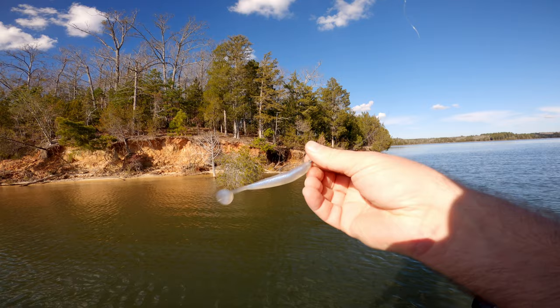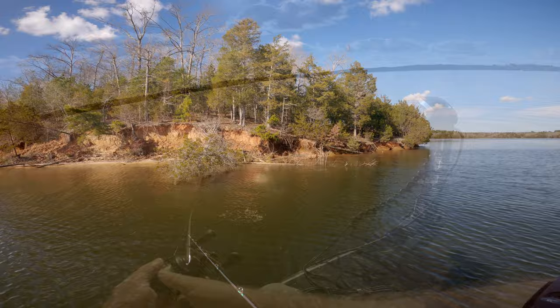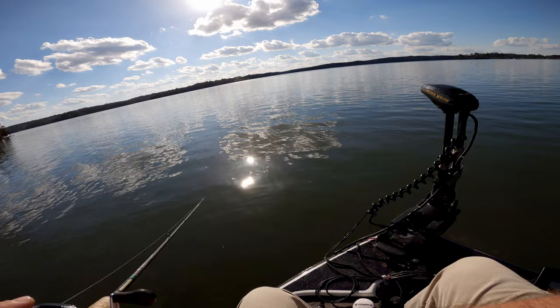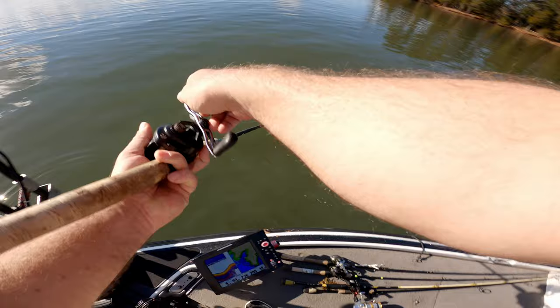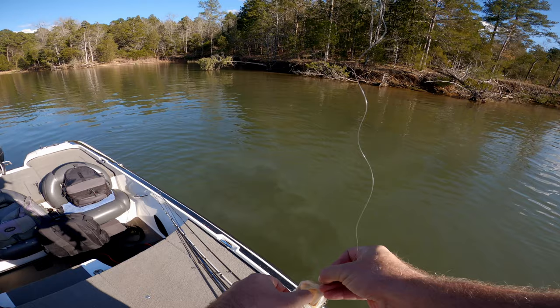Little blueback herring swim bait, real high in the water column around these laydowns on the main lake. There's a few of them out here. Wind started picking up, figured some of them would still be shallow. That's the pattern — these little short coves right by the main lake. There's thousands of them over here, and if you can find one with laydowns with deep water next to it, that's where they're setting up.